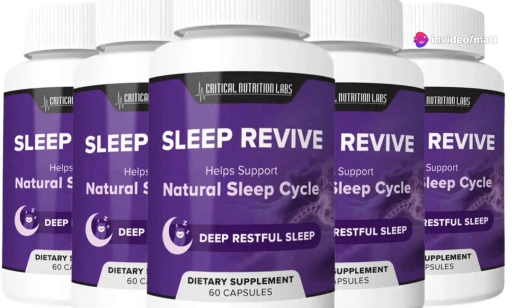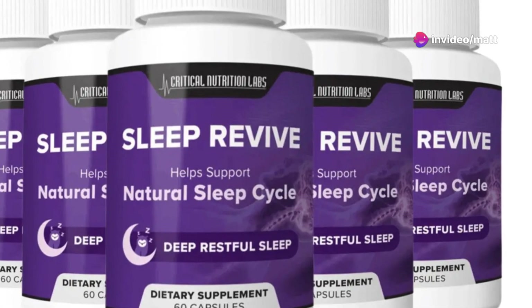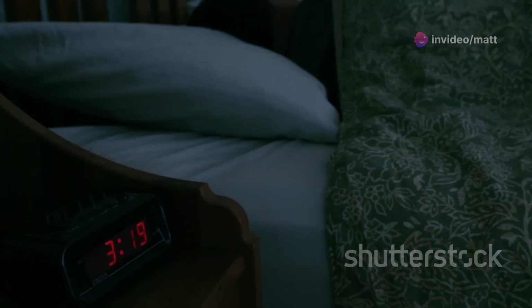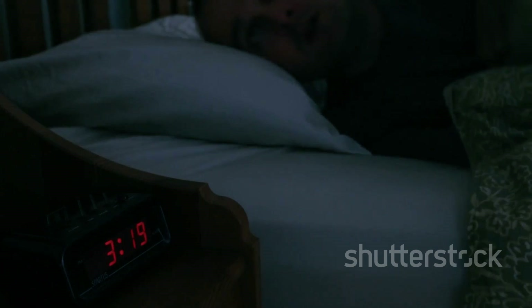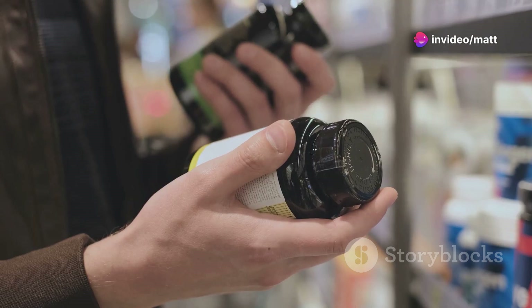Hey everyone, Jack here and today I'm diving into my experience with Sleep Revive, a sleep supplement that's been getting quite a bit of attention lately. If you're someone who struggles to get a good night's sleep and wants to know if Sleep Revive is the answer, stick with me. I've got all the details that might help you decide if it's right for you.